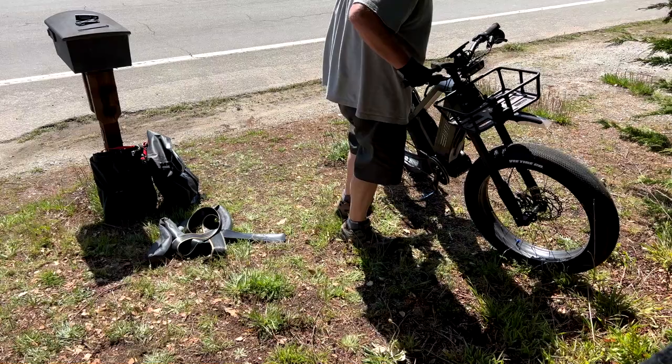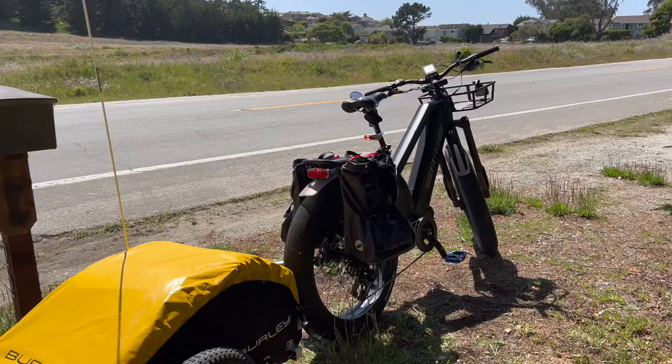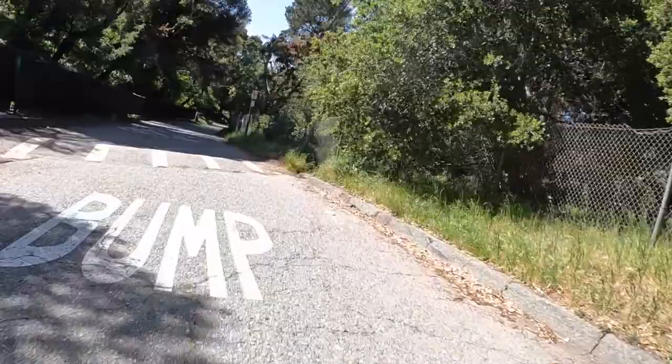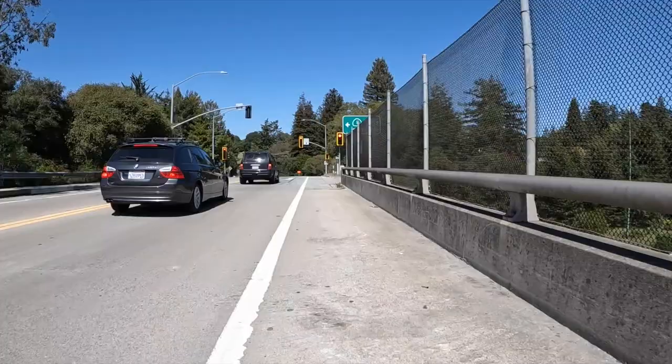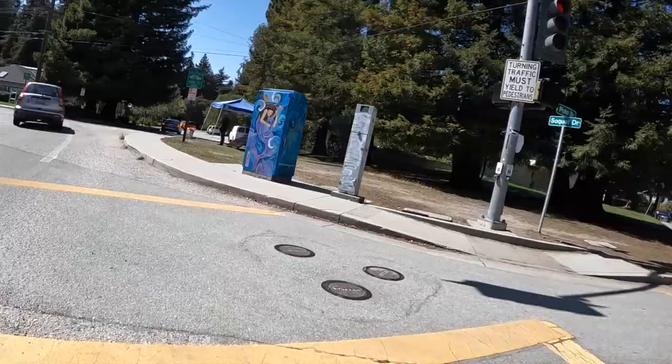Sometimes you can do all you can for flat protection, but the elements just have other ideas. And the moral of the story is always be prepared. Okay, we're on the road again. Despite the flat tire and the 40 minutes it took me to fix it, the ride home was still wonderful and it was a great conclusion to a most amazing weekend.